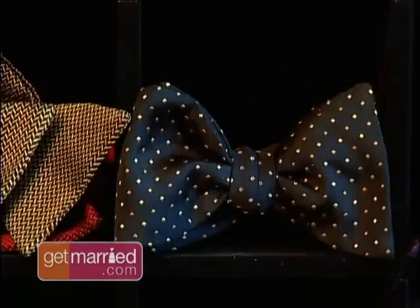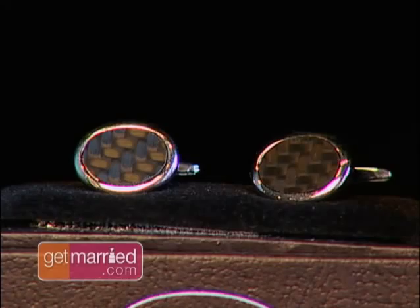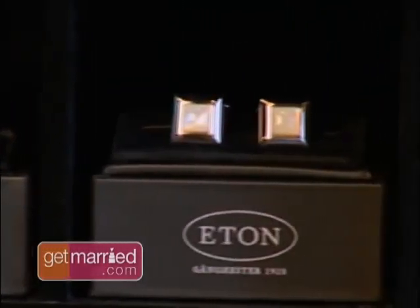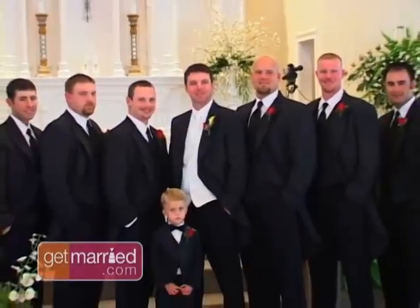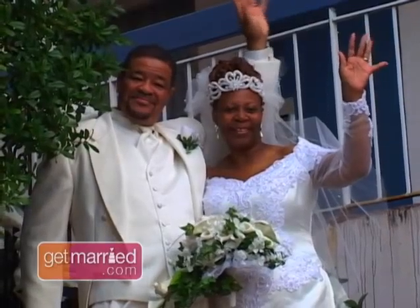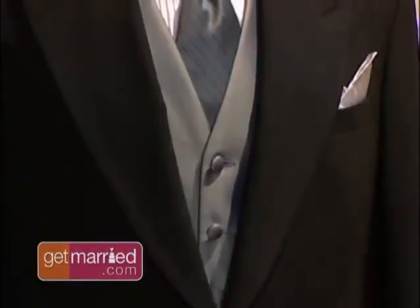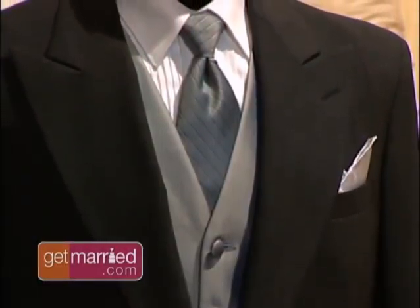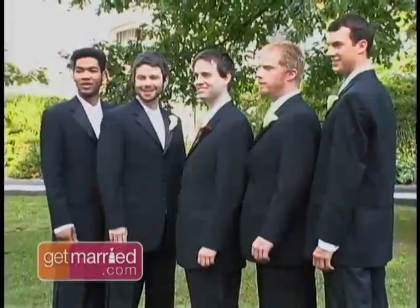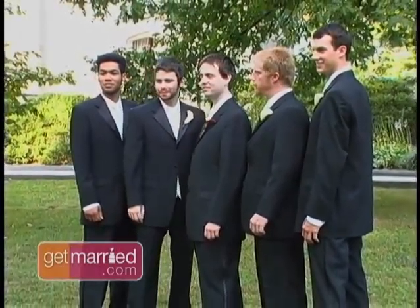Grooms can also accessorize with style, sporting items like classic bow ties and custom cufflinks. These small items will help your groom shine while standing next to you. But all of his groomsmen will be in tuxedos too, so how do you make your men stand out among many? What we do is change the tie and pocket square — that's the understated, elegant way to do it without a lot of changes, because when you see your wedding pictures, you want to see coordination.